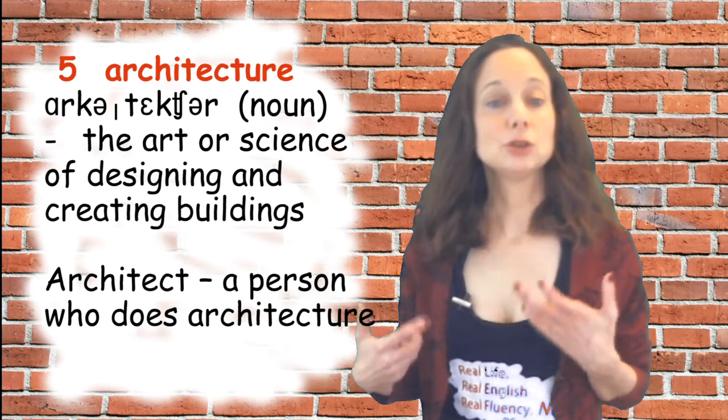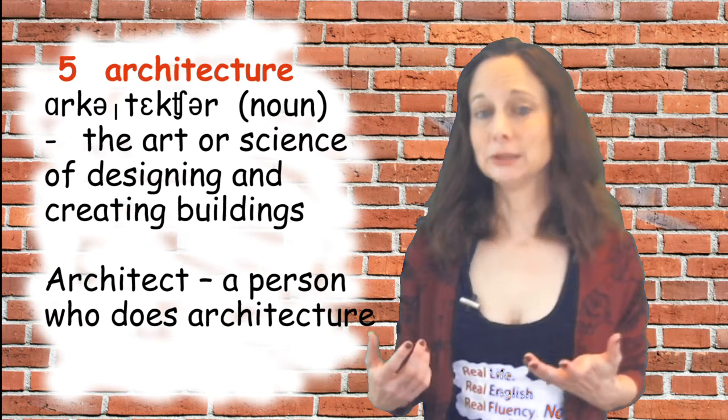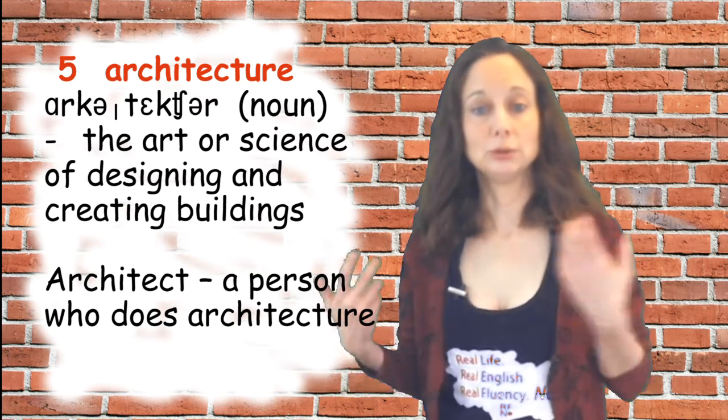Number five is 'architecture,' which is also a noun. It means the art or science of designing and creating buildings. An architect is a person who does architecture.